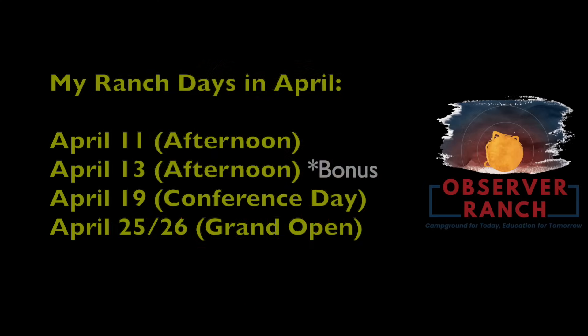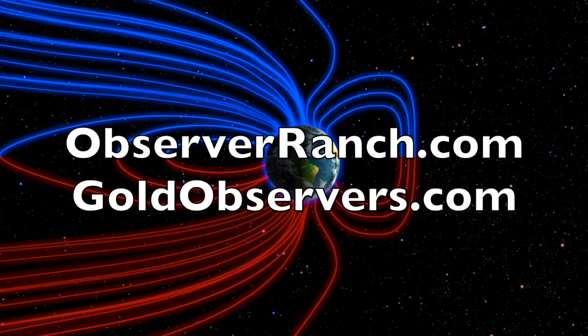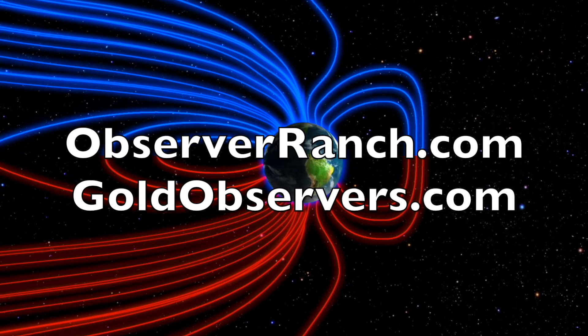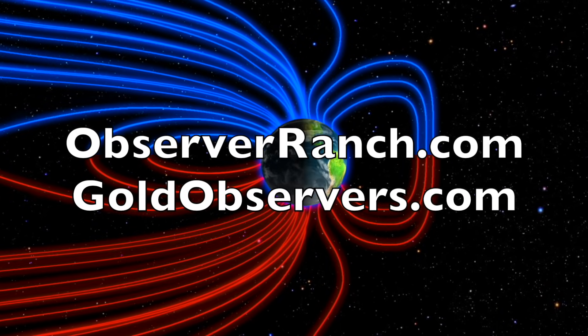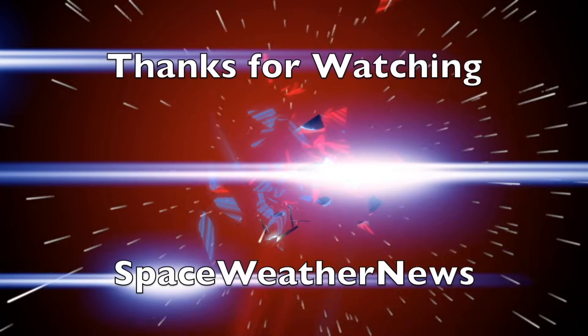Don't forget to come see us at Observer Ranch — I'll be out there a lot the rest of the month, including a special Q&A for those doing the quail prepping class on Sunday. It's a bonus for those of you coming out. It all starts at observerranch.com. We greatly appreciate your support — we'll do this all again tomorrow right here. It's 5:45 a.m. in the new valley of the sun — eyes open, no fear, be safe everyone.